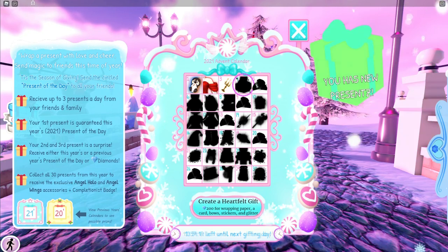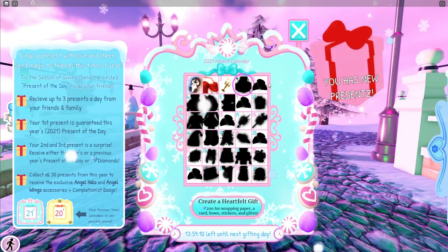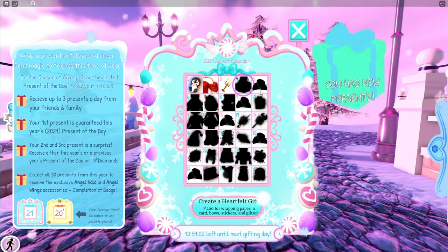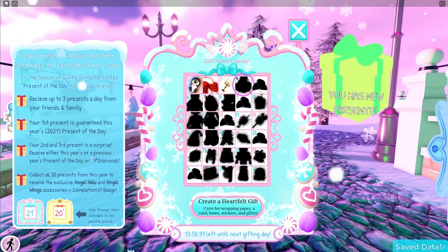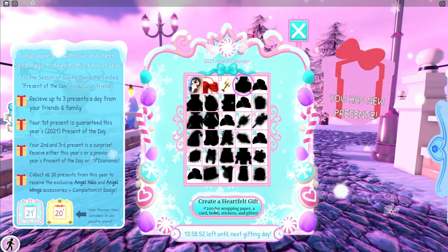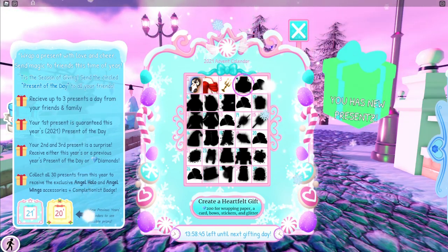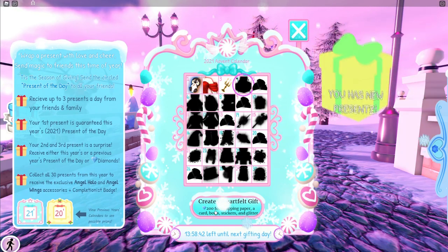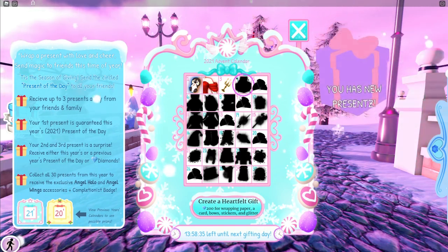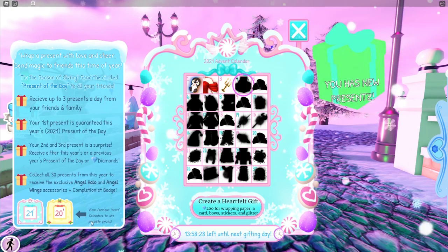Hopefully you still tune in for tomorrow's video even though day five is just gonna be diamonds. We don't know how many diamonds we're gonna get — I theorise it'll be somewhere between what the wheel gives you, so between 100 and 5,000 diamonds. But because it costs 200 diamonds to send a present, I think any days where you get diamonds will definitely be above 200.